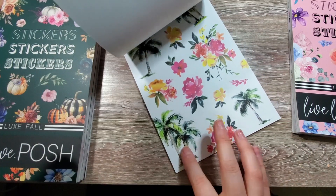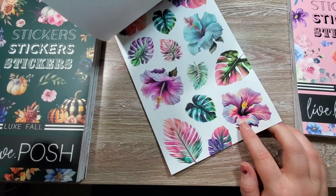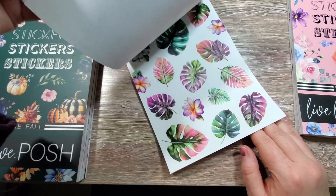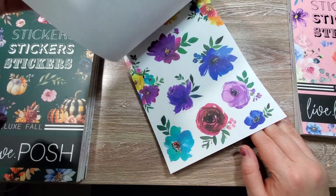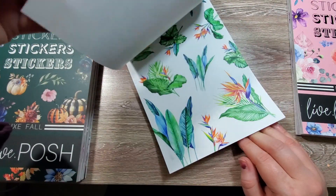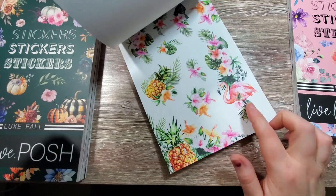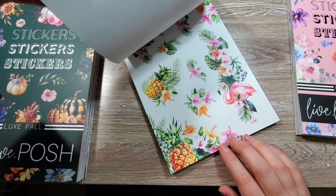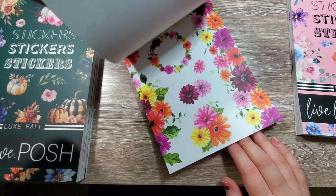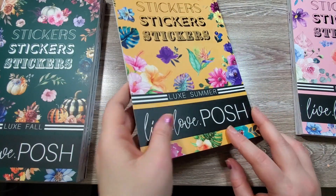Really bright, bold colors — look at those hibiscus, that's really gorgeous. These are absolutely beautiful. There's a paradise scene; we've got flamingos and pineapples, and even some mid-summer kind of looking wildflowers. So that's Luxe Summer.